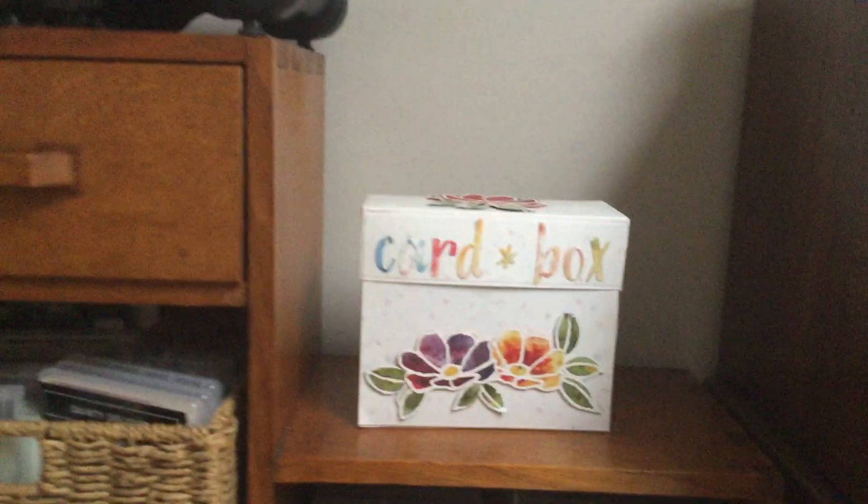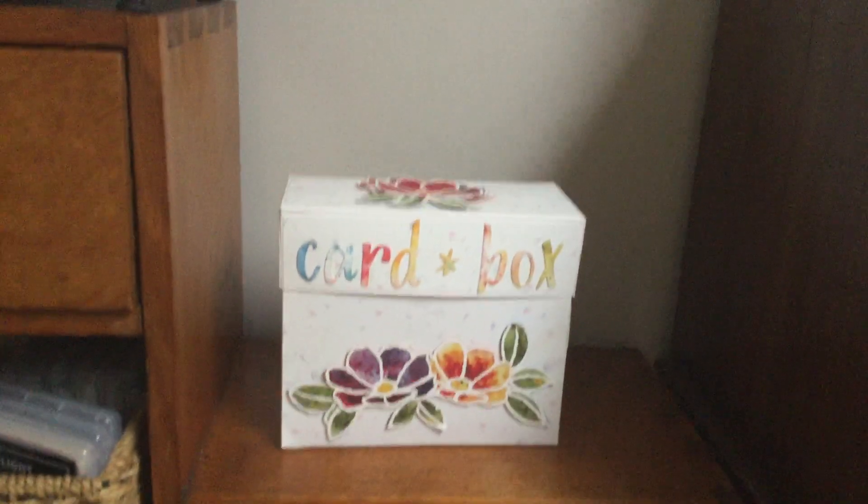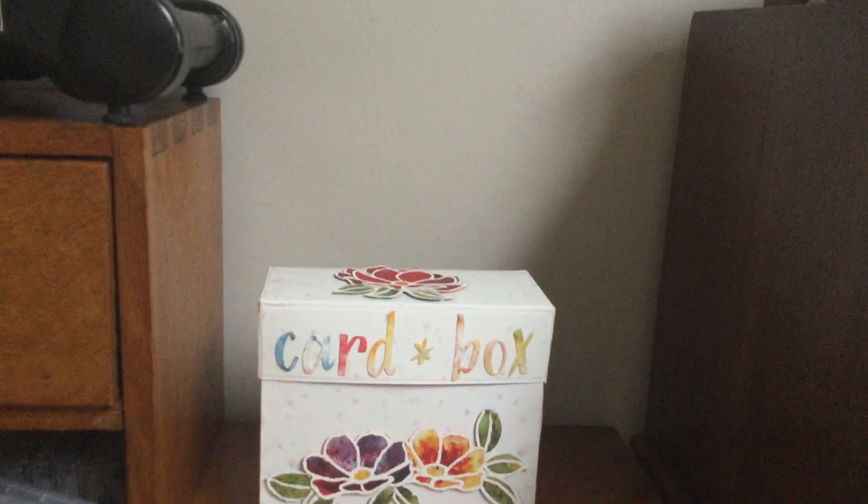I've also got my craft box which I made a long time ago - I will probably show you how to make it one day. This is what I keep all my cards in. It's a very big size and it's quite pretty.